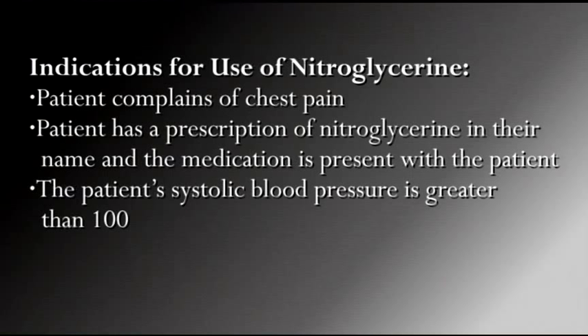To assist a patient with nitro, all of the following indications must be met: the patient is complaining of chest pain; the patient has a prescription of nitroglycerin in their name and the medication is present with the patient; and the patient's systolic blood pressure is greater than 100.